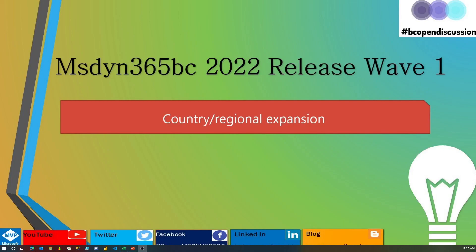Hello, welcome all. This is the series where we will be talking about what's new in the 2022 Release Wave 2. The best topic to start with is how many countries are newly added with Business Central 2022 Release Wave 1.